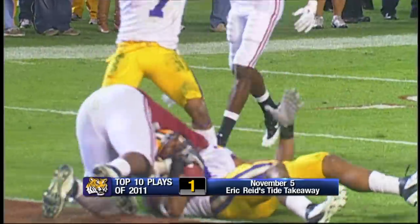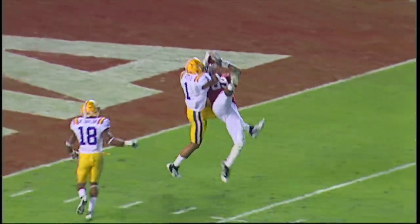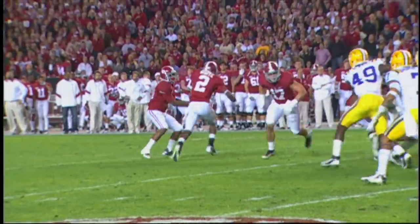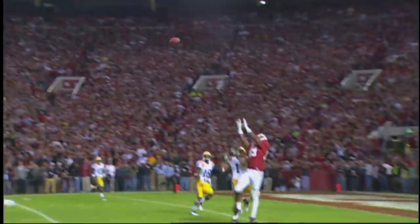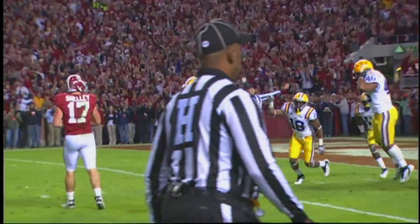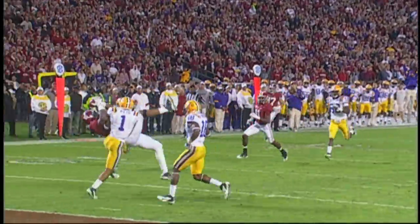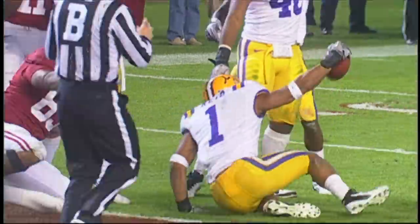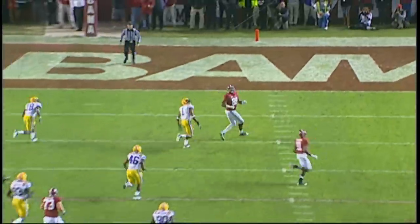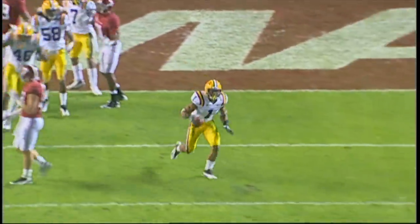At number one, number one saves the day against Alabama. Mays will throw it, fires it deep, and it is caught inside the two-yard line. I think it might be intercepted — let's see who's got it. It's caught by LSU. Eric Reid comes away with the football. Eric Reid outwrestles the big tight end for the ball, Michael Williams. Here's hoping that's not the last time Eric Reid makes a huge play against the Tide.